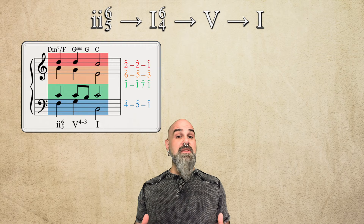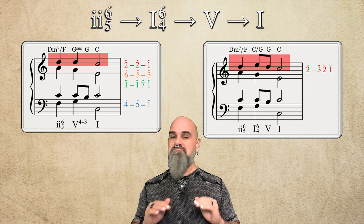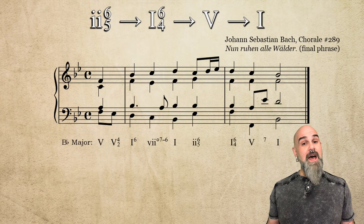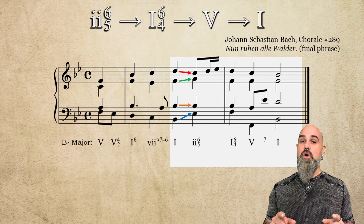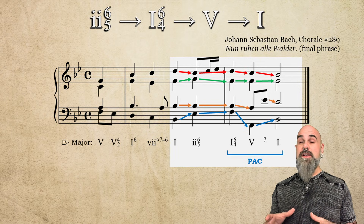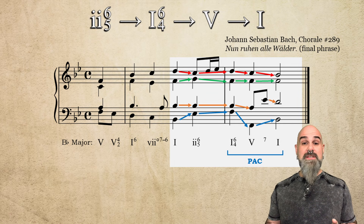Finally, let's insert a cadential 1-6-4 in between the 2-6-5 and the 5 chord. This looks just like the version with the 4-3 suspension, with one change to the soprano melody: we slip in a scale degree 3 in between the two 2s. Everything else stays the same. This is used to harmonize melodies that end 3-2-1 instead of 2-2-1. In chorale 289, Bach enters 2-6-5 from a root position 1 chord, again holding scale degree 1 as everything else moves. That same note becomes the dissonant 4th above the bass in the 1-6-4 before resolving to the 5 chord and finishing out the cadence. With our soprano ending 3-2-1, the cadential 6-4 is what makes this all happen. Same underlying voice leading, just a different surface decoration.